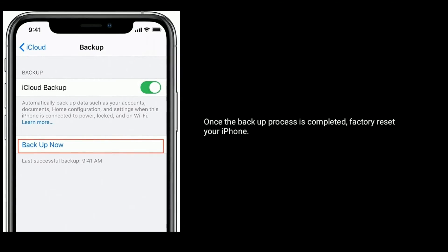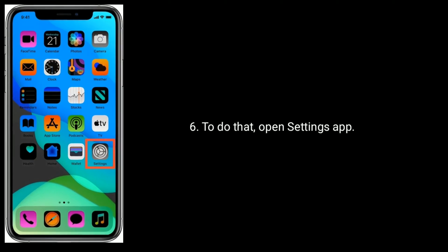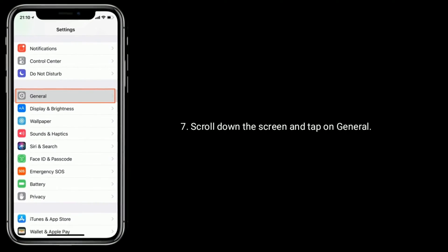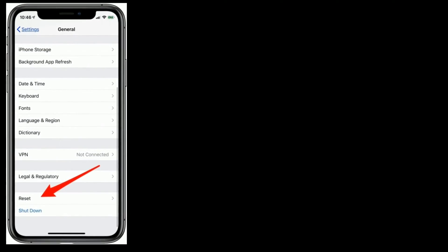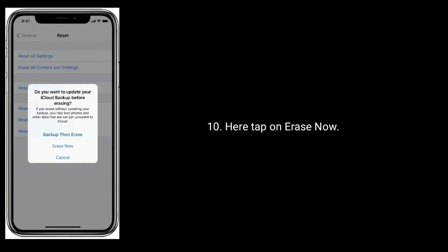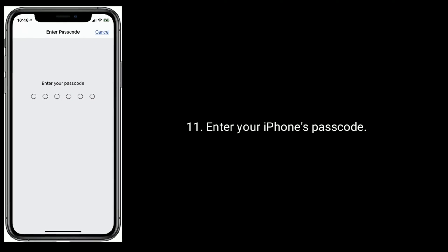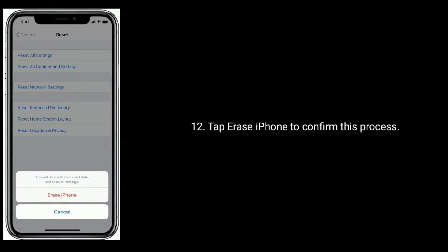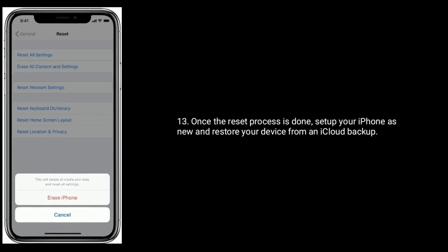Once the backup process is completed, factory reset your iPhone. Scroll down the screen and tap on General, then tap on Reset. Now tap on Erase All Content and Settings, then tap on Erase Now. Enter your iPhone's passcode and tap Erase iPhone to confirm this process. Once the reset process is done, set up your iPhone as new and restore your device from an iCloud Backup.